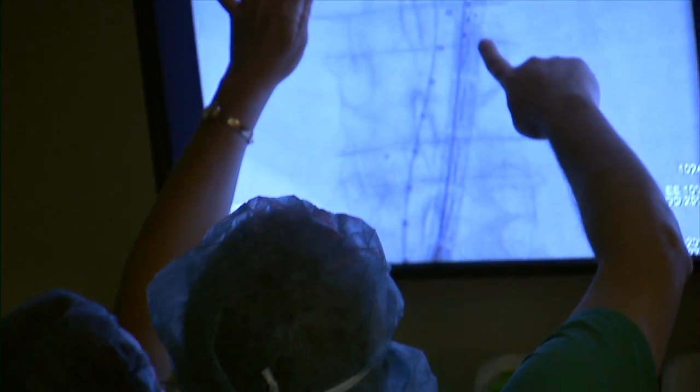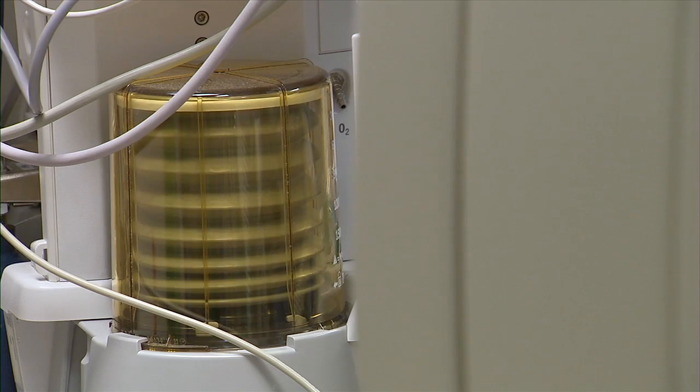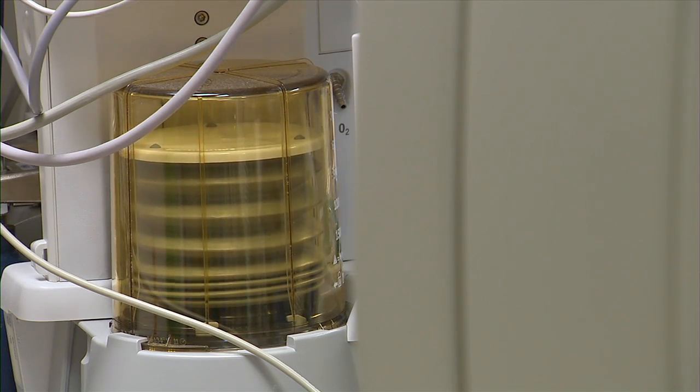Valves, aortic percutaneous valves — so patients who may not be candidates for cardiac surgery or heart surgery through the traditional method — can actually be repaired or replaced in this room. The Hybrid OR is equipped with advanced hemodynamic monitoring, so medical teams